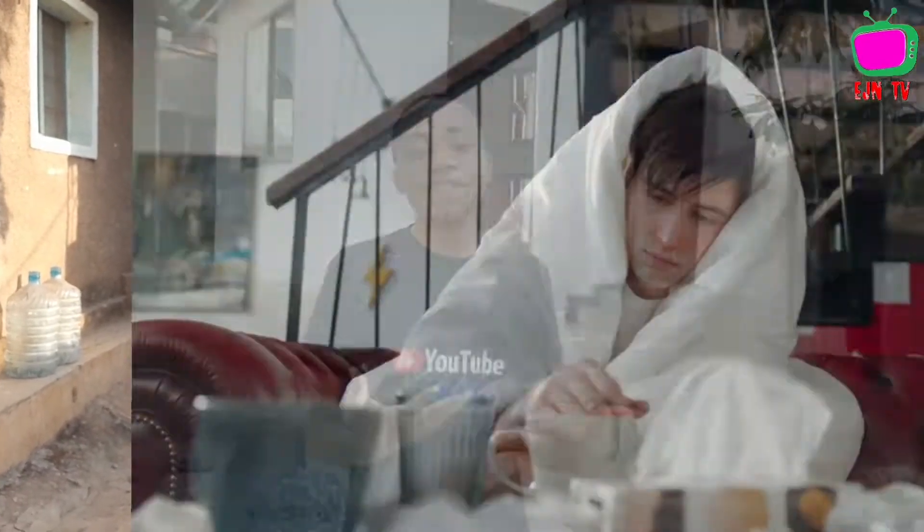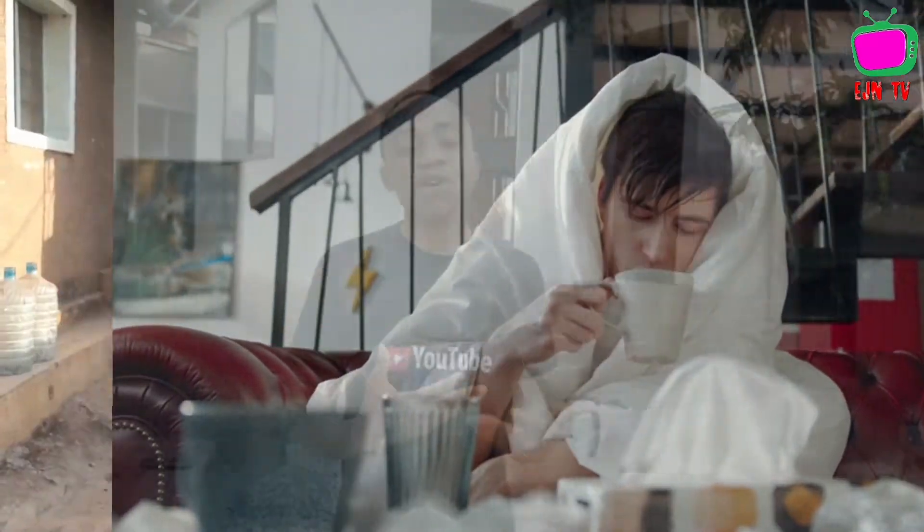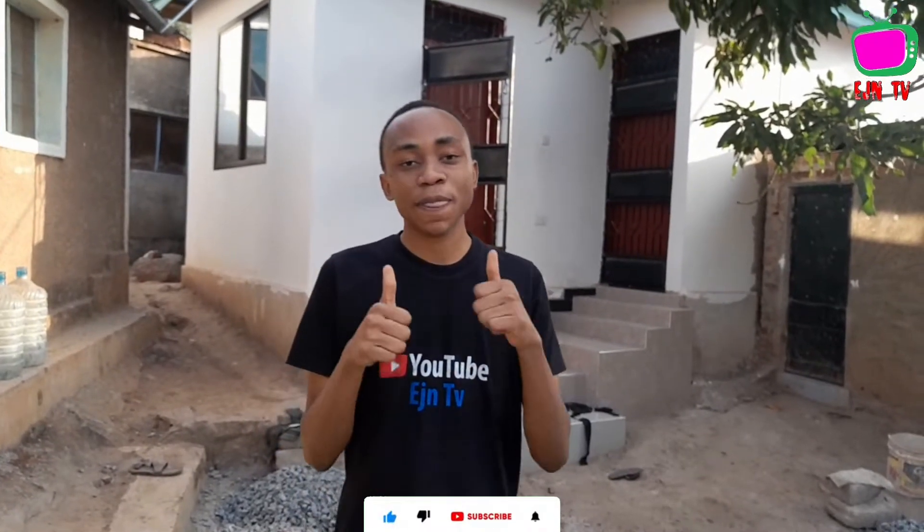Welcome to my channel. In this video I want to explain the foods which you are supposed to eat when you are sick or you have no appetite. If you're new to my channel, make sure to subscribe for more healthy videos, and also don't forget to give this video a thumbs up if you like it. The first food is garlic.